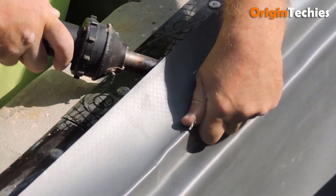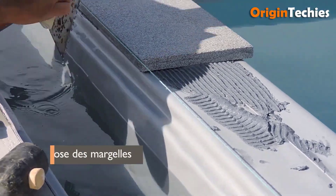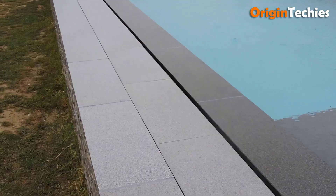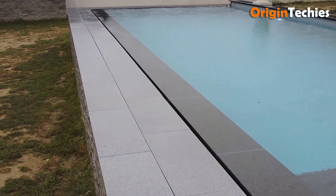Distributed by CF Group, Isai Mirroir represents the pinnacle of AB pool solutions, promising a swimming pool and a captivating aquatic experience like no other.